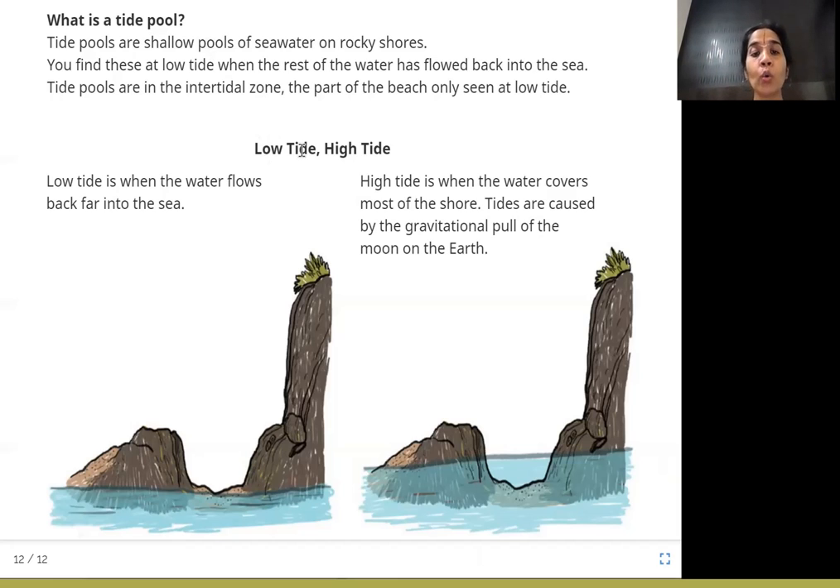There are two types of tide: low tide and high tide. Low tide is when the water flows back far into the sea. High tide is when the water covers most of the shore. Tides are caused by the gravitational pull of the moon on the earth — it is this force that causes water to come into the shore and then go back from the shore into the sea.